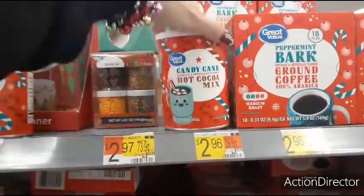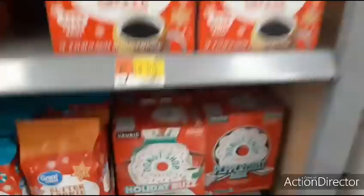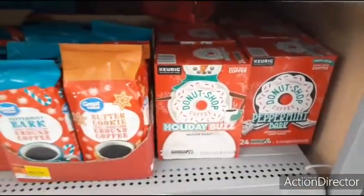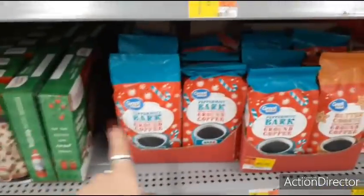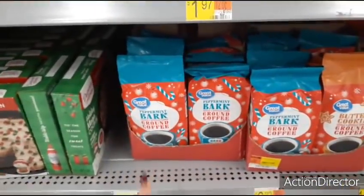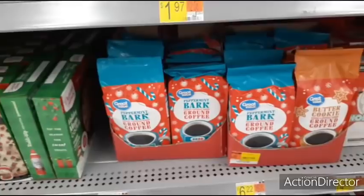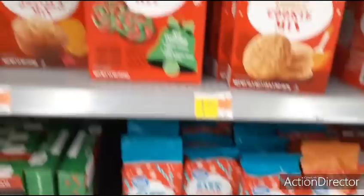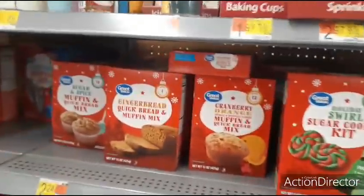Donut Shop Holiday Buzz is $14.96 for 24 count. You also have regular peppermint ground coffee for $6.22, and butter cookie ground coffee for $6.22. Lots of cool baking ideas and stuff to do with the family.